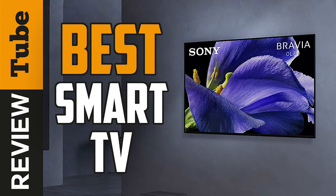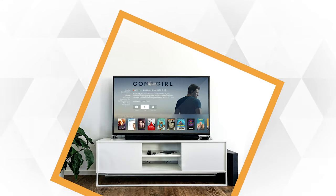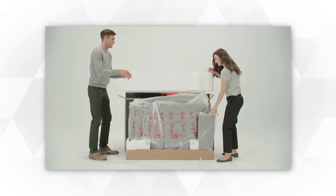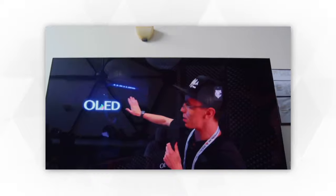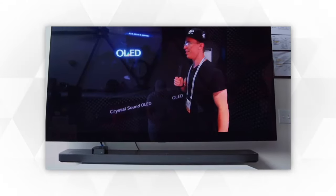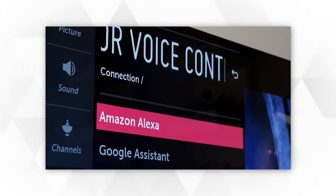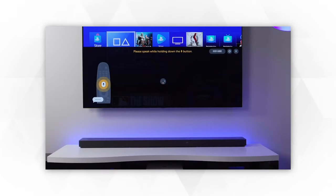Unlike smartphones or PCs, a television isn't something you have to constantly keep up on replacing or upgrading. And when you finally do, the latest jargon like 4K, 8K, Smart LED, OLED, QLED, and HDMI 2.1 can present a whole new world of confusion. Furthermore, almost every TV comes equipped with a smart platform, making it overwhelming for someone who hasn't replaced theirs in 5 or 10 years.